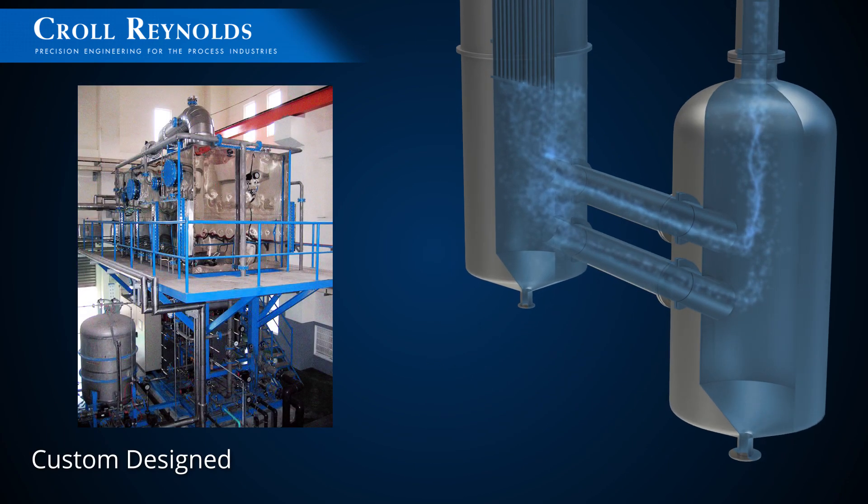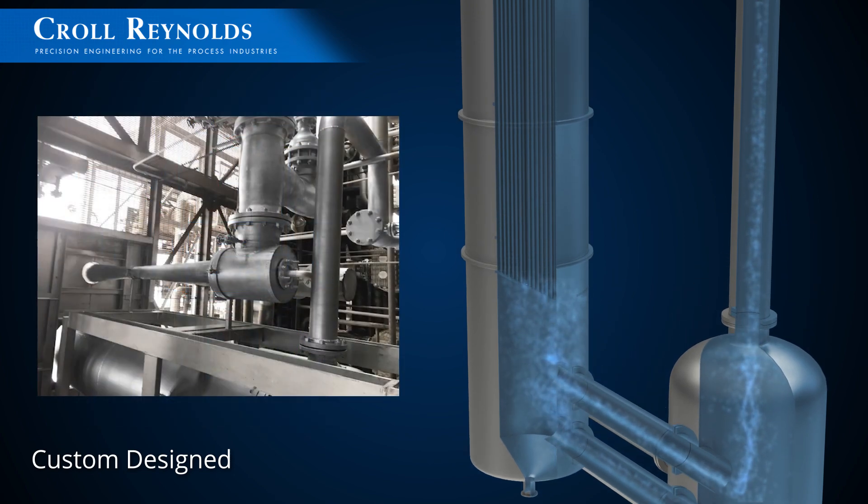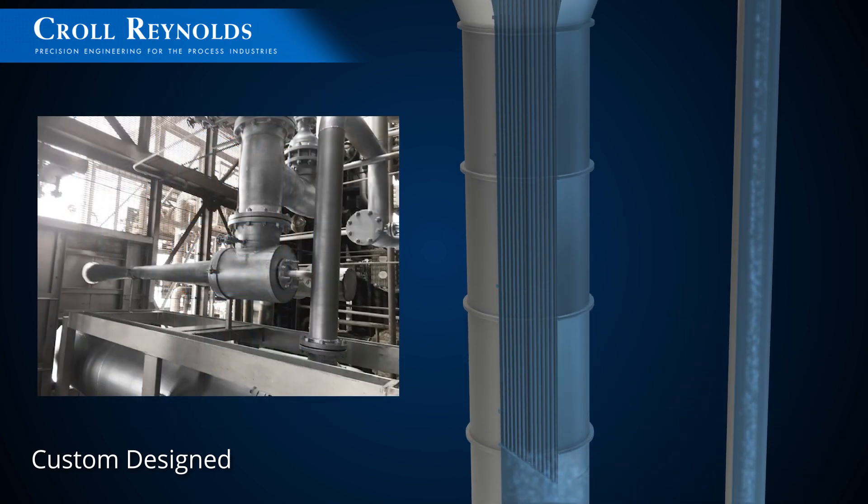All Kroll Reynolds thermocompressors are custom designed and performance tested to meet our client's exacting specifications.